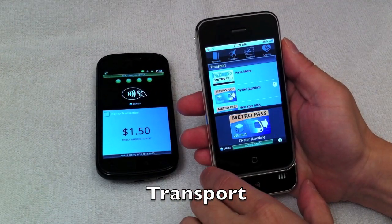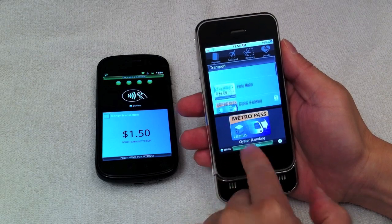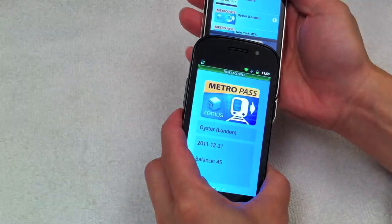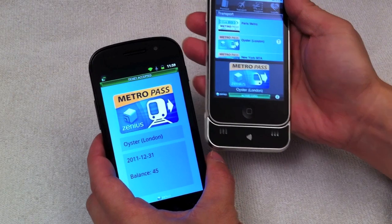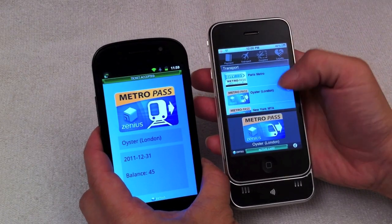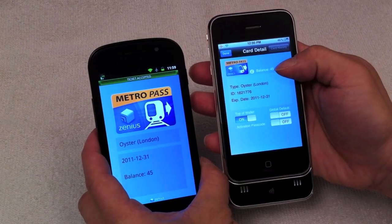Tapping Transport in the selection bar reveals the Transport section of the wallet, where the user stores Transport and Metro apps. The selected Metro app on the iPhone is presented to the merchant acceptance device. After the read, tapping the card reveals the card details screen, showing a card balance of $45.